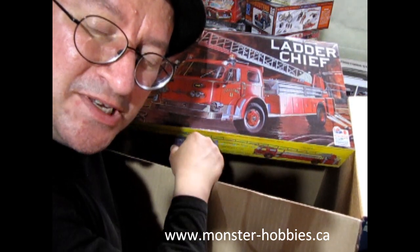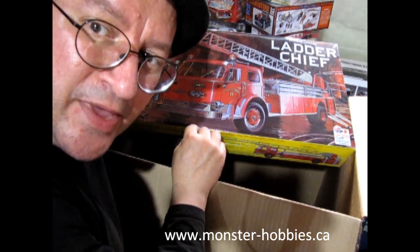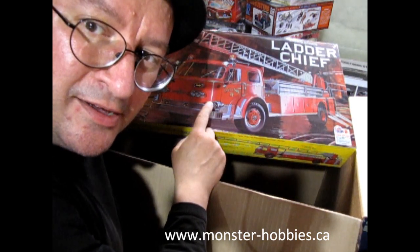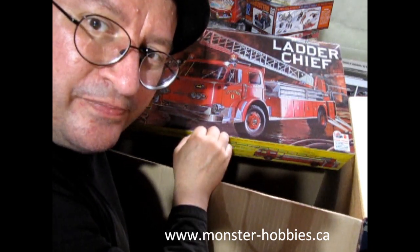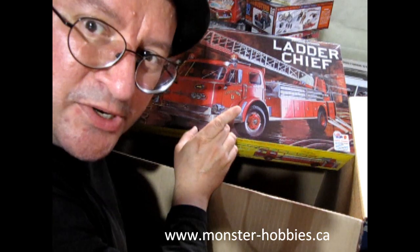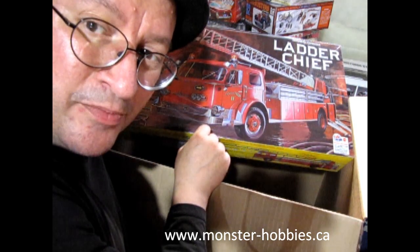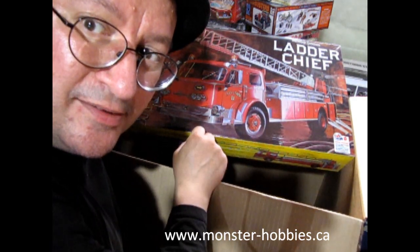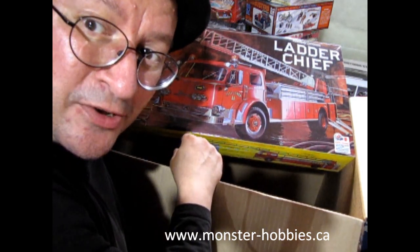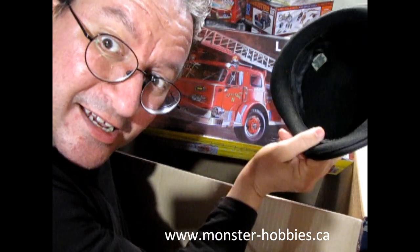Thanks for watching, and until next time, happy model building — we'll see you in the next video! Don't forget you can get all these kits at www.monster-hobbies.ca, and the model cars are on monsterhobbiesonline.ca — you can also get there via monsterhobbiesonline.com, which redirects to .ca. It's all on my new Shopify account.